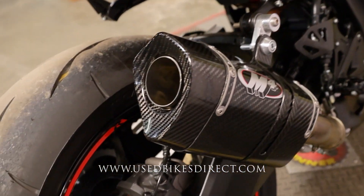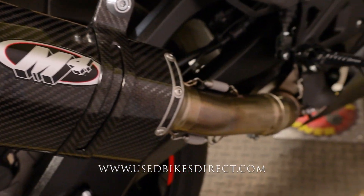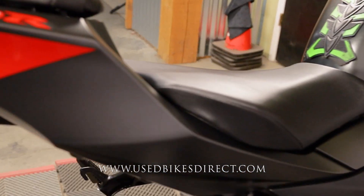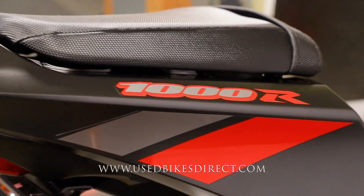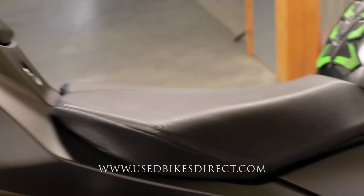Low mileage bike we're checking out today too, guys — only 835 miles. As you can see, it has an M4 exhaust which definitely gives a fantastic tone, so we'll give that a listen in a minute. Being the 1000R, it's going to have all the features you'd expect: the quick shifter, selectable ride modes, traction control — the works.